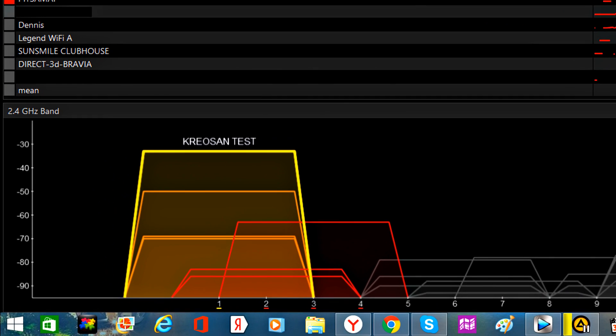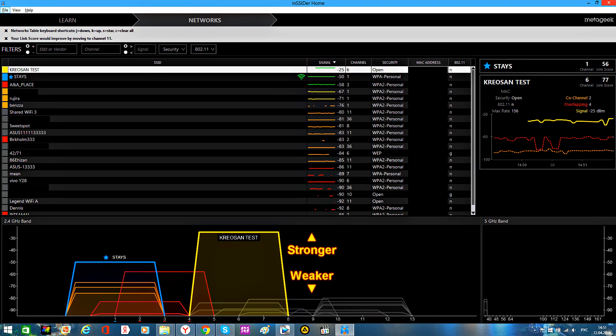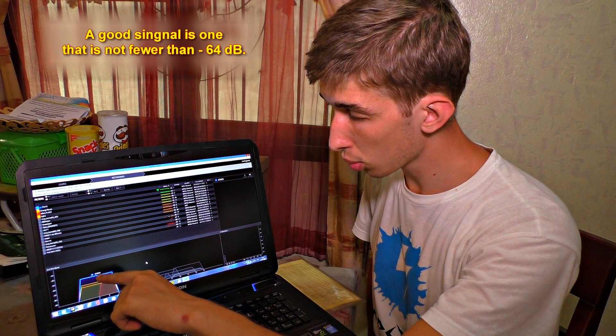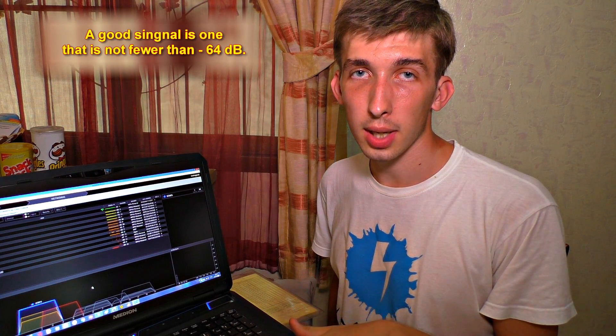For instance, we are using the first channel now. As we can see, there are three more users besides us with pretty good signals. We use the reverse scale to measure the signal strength — the more the value of the number, the stronger the signal is. Here is our router, and here are the ones of the neighbors that interfere with ours.